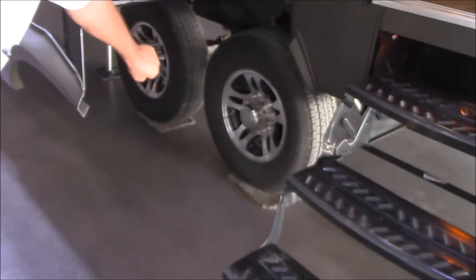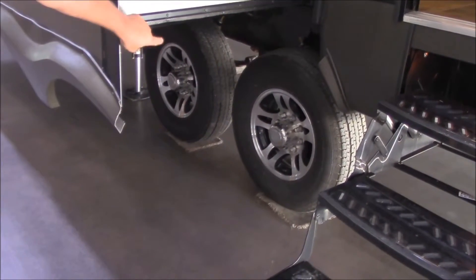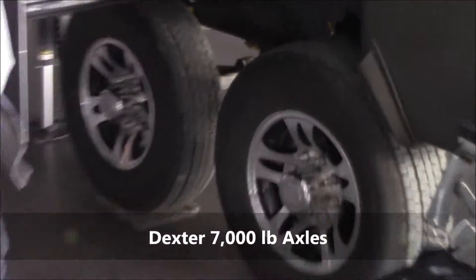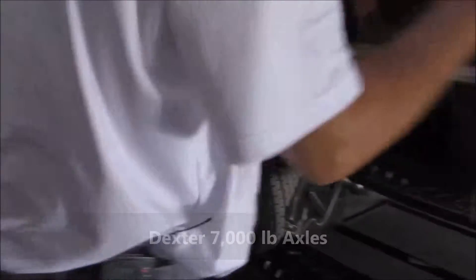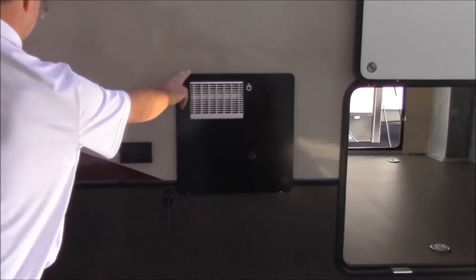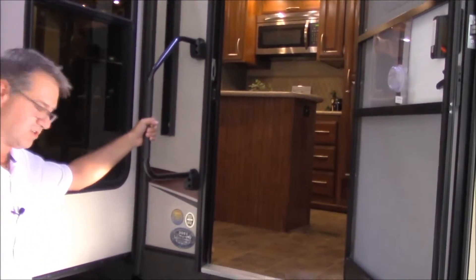Over here we do have the 16-inch aluminum wheels. These tires are Goodyear tires, rated E. We have the Dexter axles — heavy duty, 7,000 pound axles. On the hot water heater, we do have electric and propane — that is a 10 gallon hot water heater. Three-step entry with grab handle assist to make it easier to get in. Come on inside and let's look around.